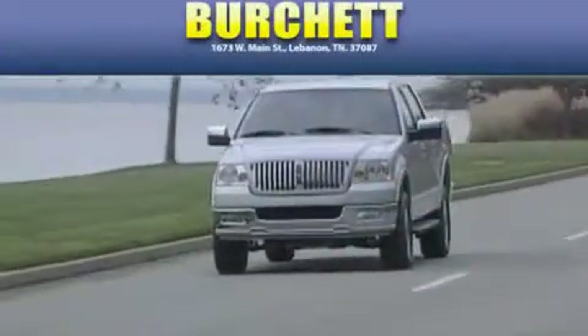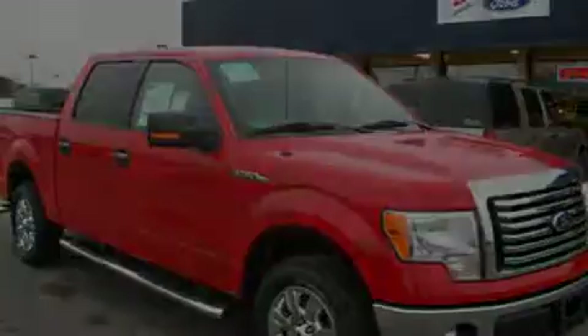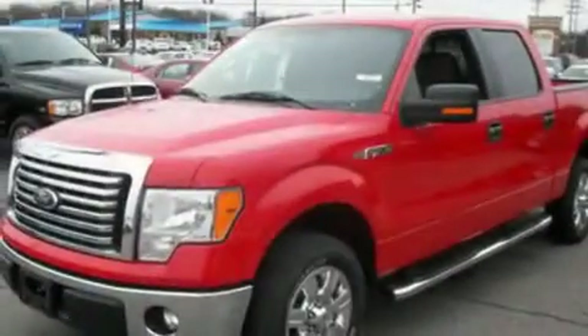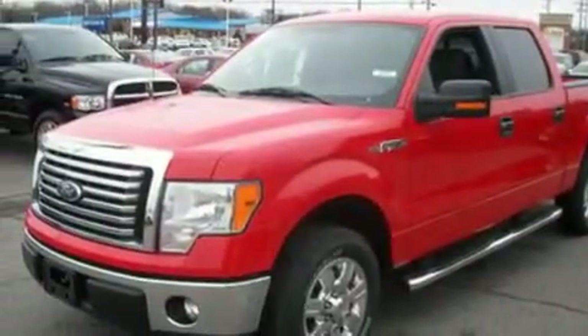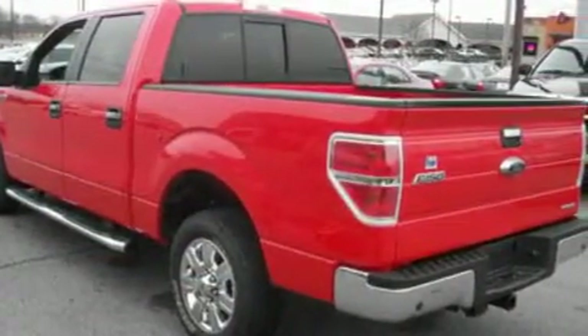Another fine vehicle offered by Birchit Ford Lincoln Mercury. This is a brand new 2011 Ford F-150. It has the power to move what you need and the look too. It has a 5.0 liter 8-cylinder engine and a 6-speed automatic transmission.